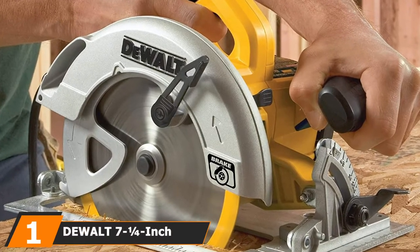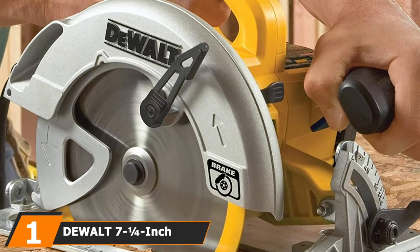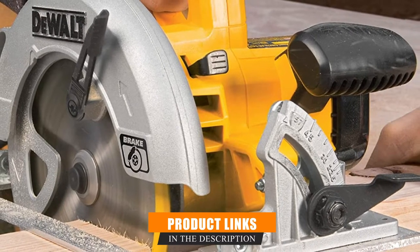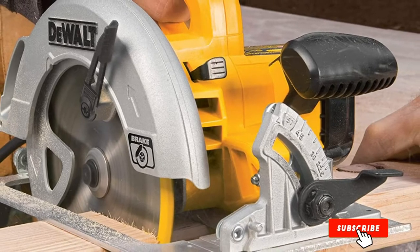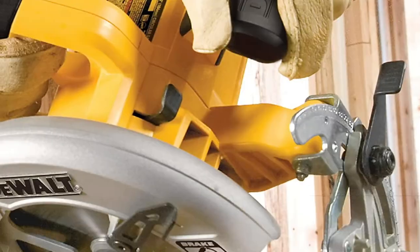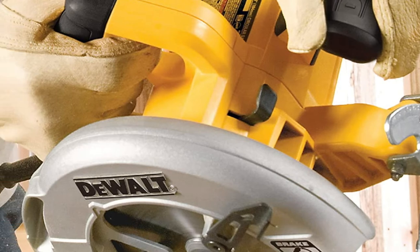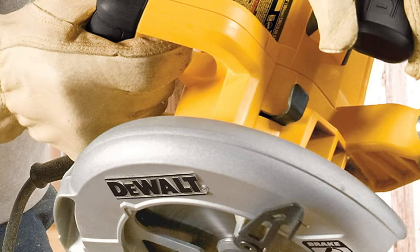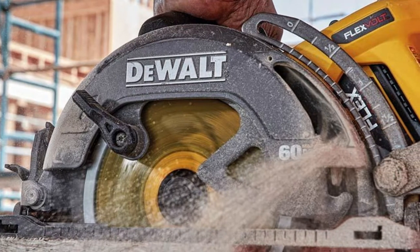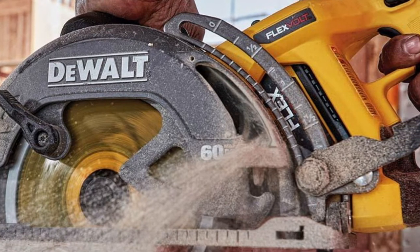At the first position of our list, we have DeWalt's 7-1/4-inch circular saw. DeWalt is a leader in the power tool market, and this corded 7-1/4-inch circular saw is a prime example of why. This lightweight circular saw weighs just 8.8 pounds but still offers heavy-duty, high-speed cutting thanks to its 15-amp motor and a top speed of 5,200 RPMs. And to bring that 5,200 RPM spinning blade to a quick and safe stop, this saw features an electric brake. This circular saw from DeWalt has a bevel capacity of up to 57 degrees, with positive stops at 45 and 22-1/2 degrees.